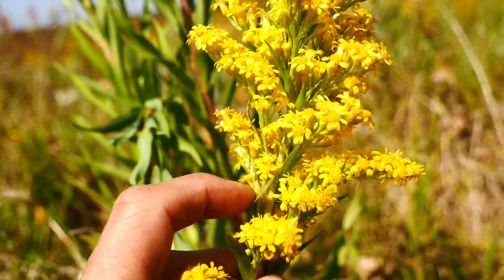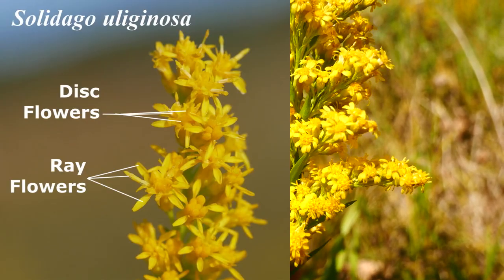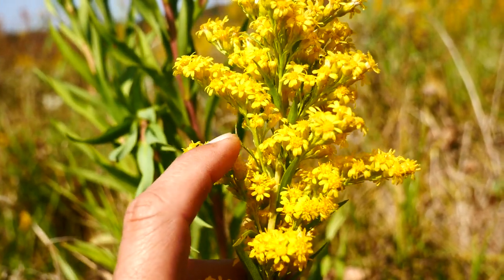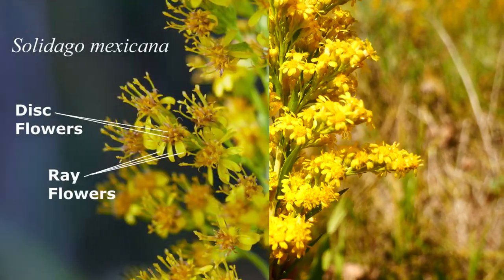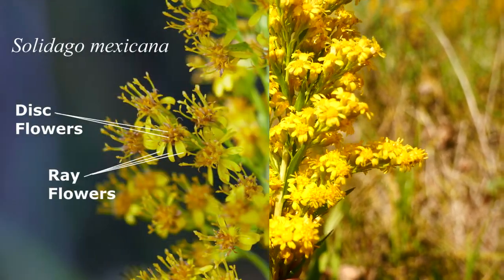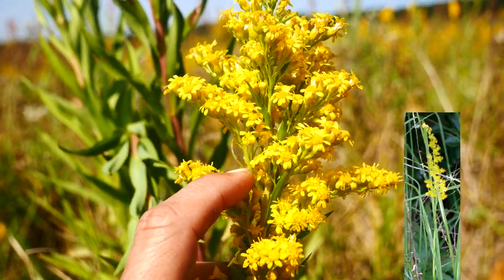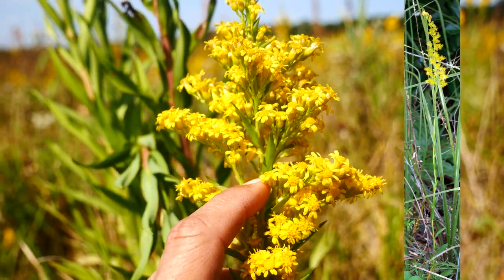Solidago uligonosa is going to have less than eight, one to eight ray flowers. Mexicana is going to have usually under 12, and that's a narrower plant — not known up here in the Great Lakes region, more of a southeastern coastal species.